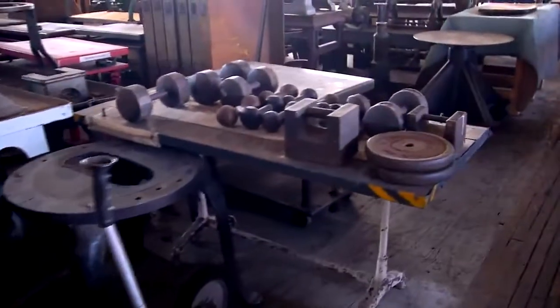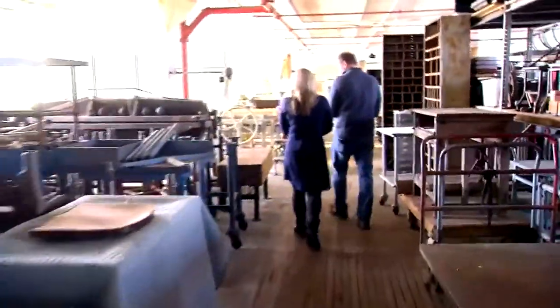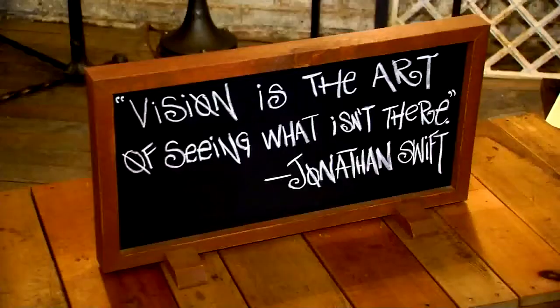All of these old items may look like rusted junk to most, but Tim Byrne believes vision is the art of seeing what isn't there — a quote he likes from fellow Irishman Jonathan Swift.